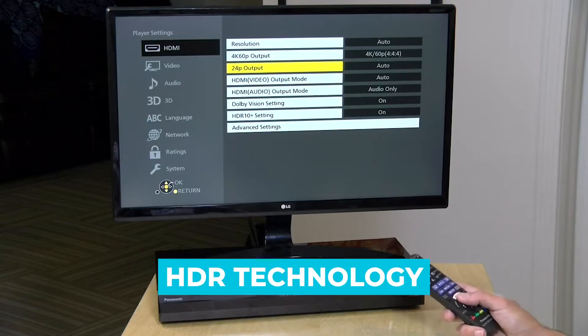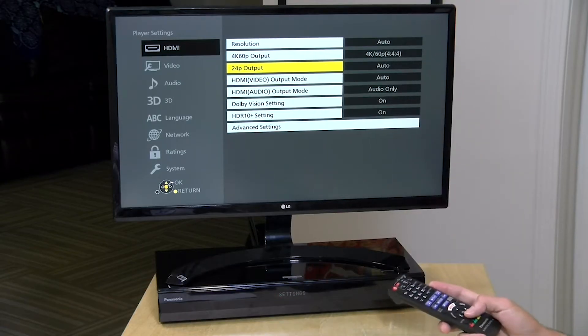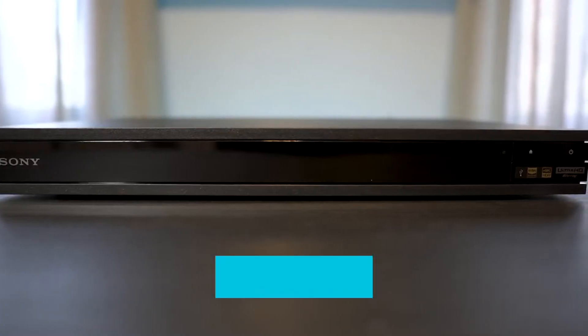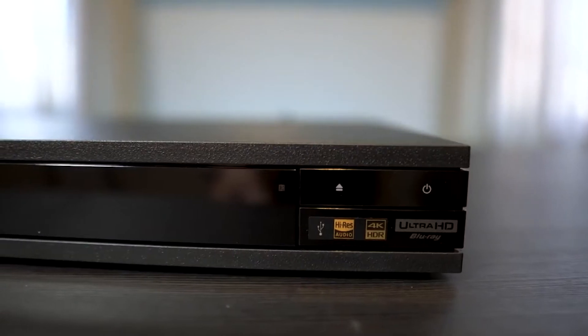The best have HDR technology, which offers absolutely brilliant image quality and a resolution of up to 4K. In addition, they have powerful sound systems to offer the best possible experience.